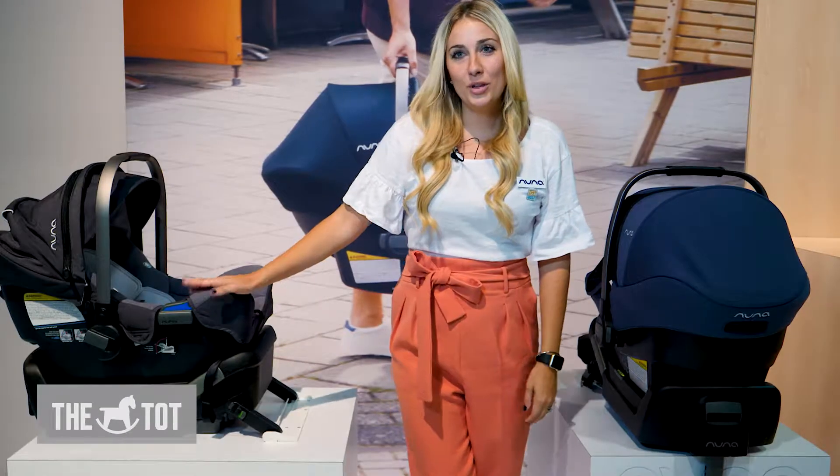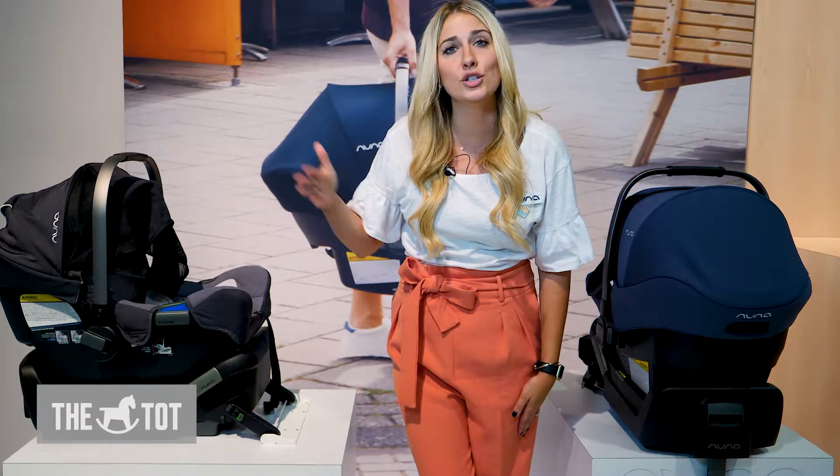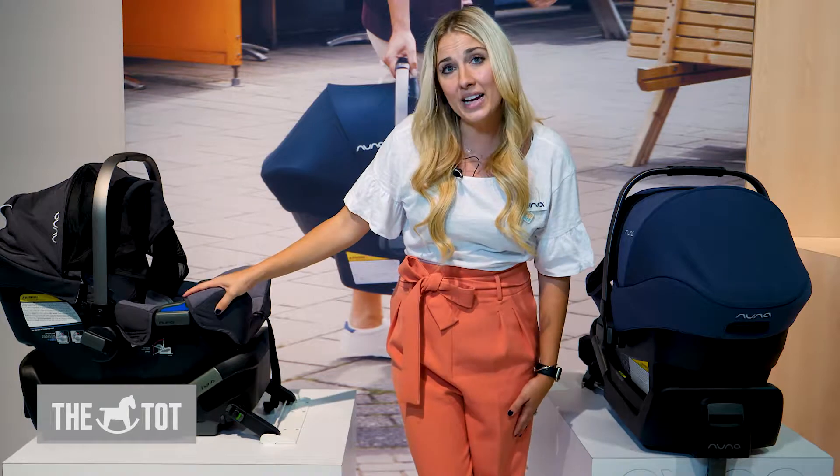Hi, I'm Shannon. I'm with Nuna. This is our Pippa. This weighs only 7.9 pounds, goes from four pounds to 32 pounds, so it's one of the lightest car seats on the market.